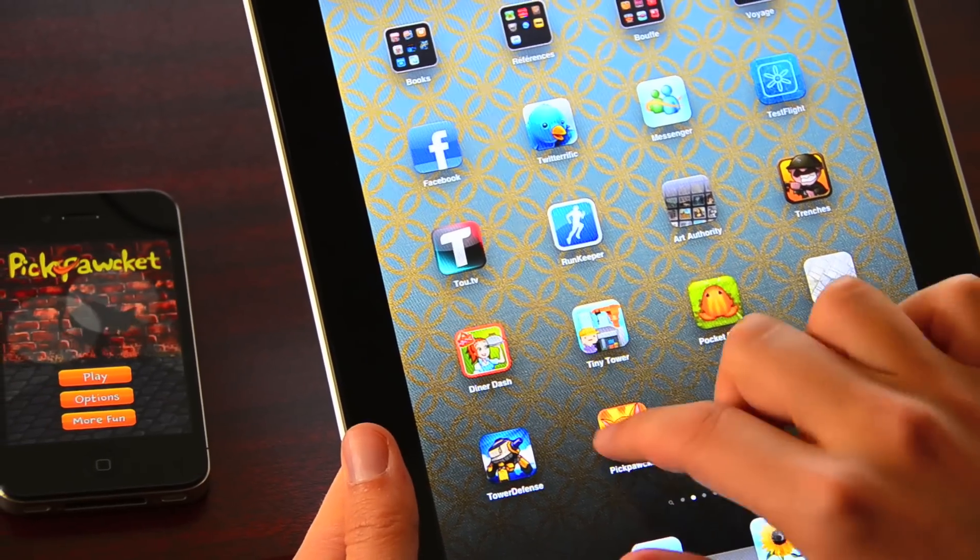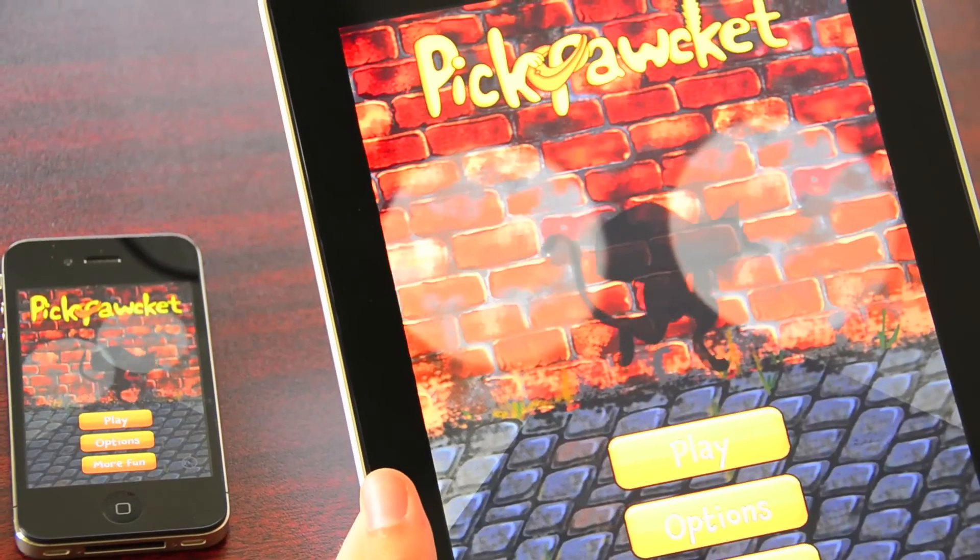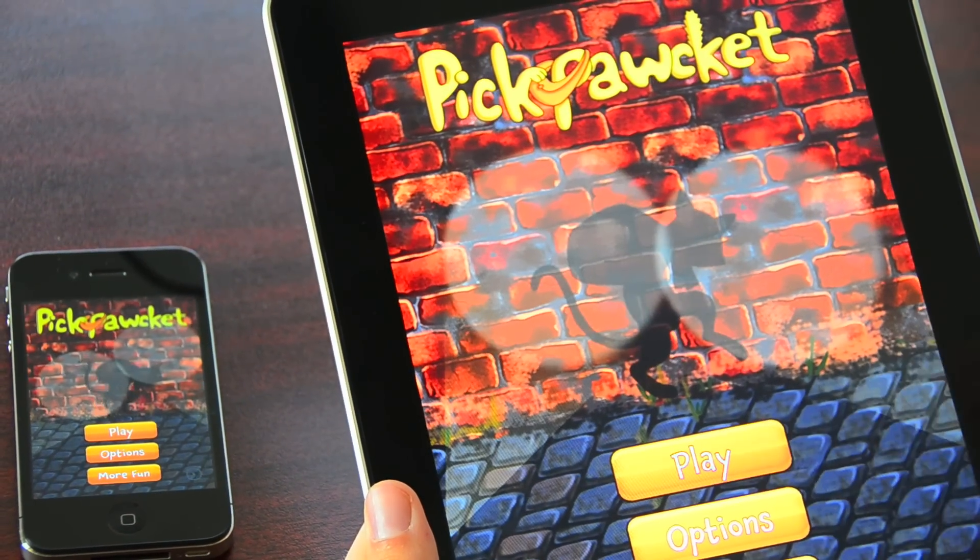Hi, I'm about to show you Pickpocket, Loopycube's new action puzzle game, a universal app for both the iPhone and iPad.